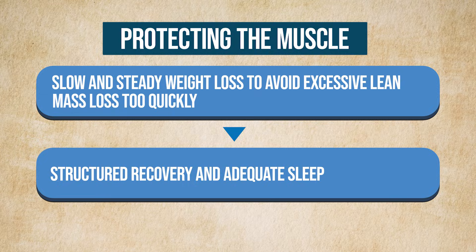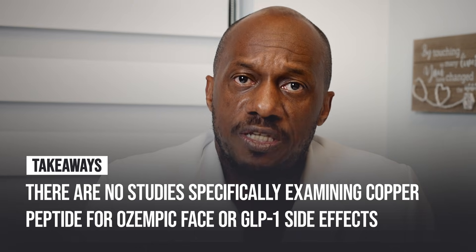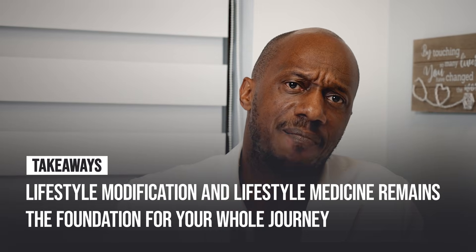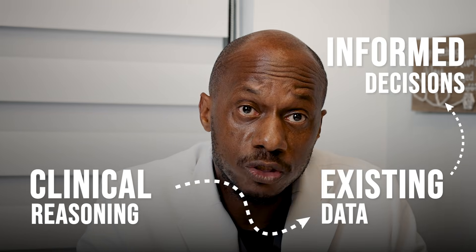Structured recovery and adequate sleep matter too. It is the comprehensive lifestyle approach that makes peptides like the copper peptide more effective — not the other way around. To be clear and responsible with the data: there are no studies specifically examining copper peptide for Ozempic face or GLP-1 side effects. Most data comes from wound healing, dermatologic, and molecular biology research in lab animals. Improvements tend to be gradual and not dramatic. Consistency matters more than intensity. Lifestyle medicine remains the foundation for your whole journey, and we never treat a peptide like a cure-all.